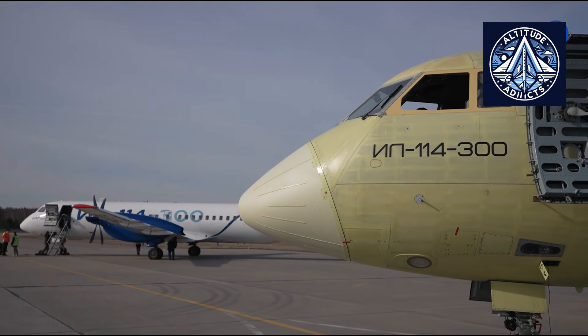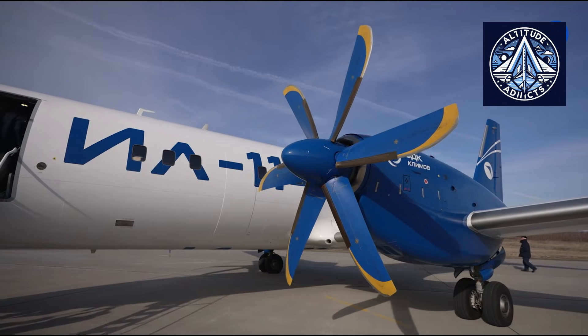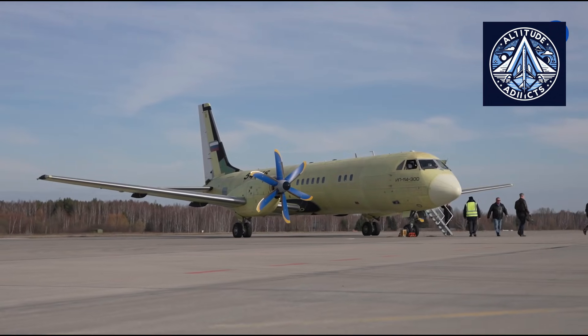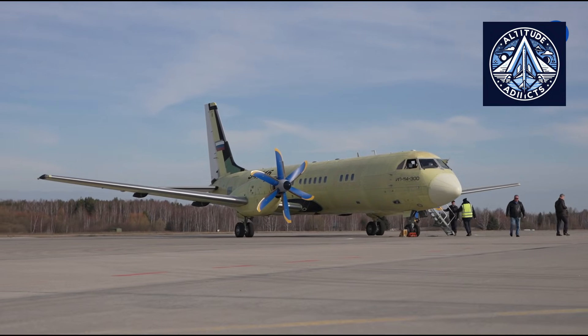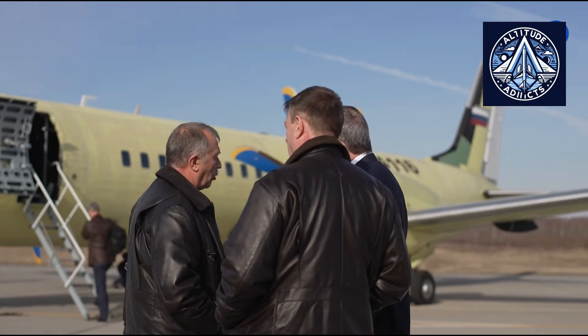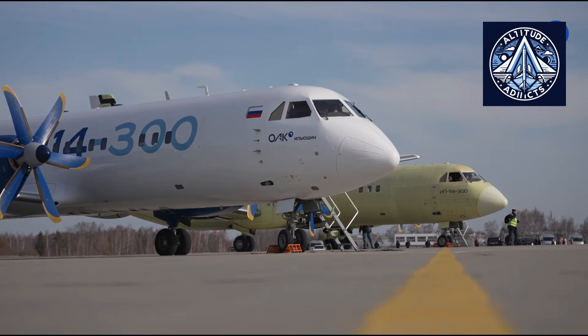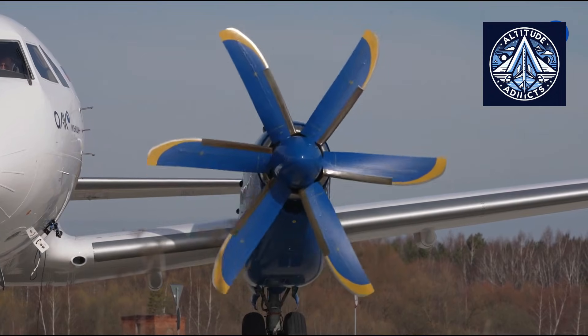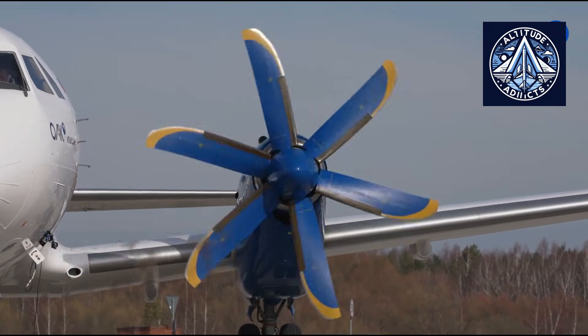This makes it well-suited for medium-range regional routes, and enables it to replace aging Soviet-era aircraft such as the Antonov-24 and Antonov-26, many of which are nearing the end of their operational lifespan.